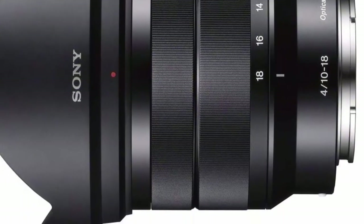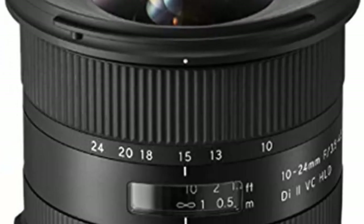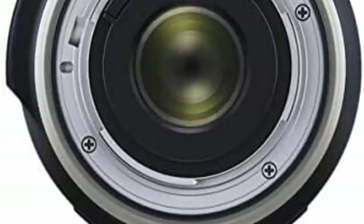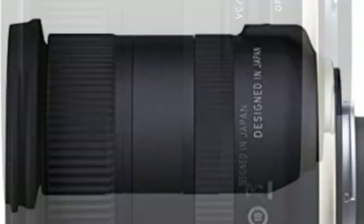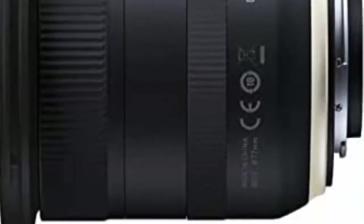Number 5: Tamron 10-24mm f/3.5-4.5 Di II VC HLD wide-angle zoom lens for Nikon APS-C digital SLR cameras. Features VC (Vibration Compensation) and HLD (High/Low Torque Modulated Drive). Moisture-resistant construction with fluorine coating that repels water and oil from the lens surface. Electromagnetic diaphragm system.